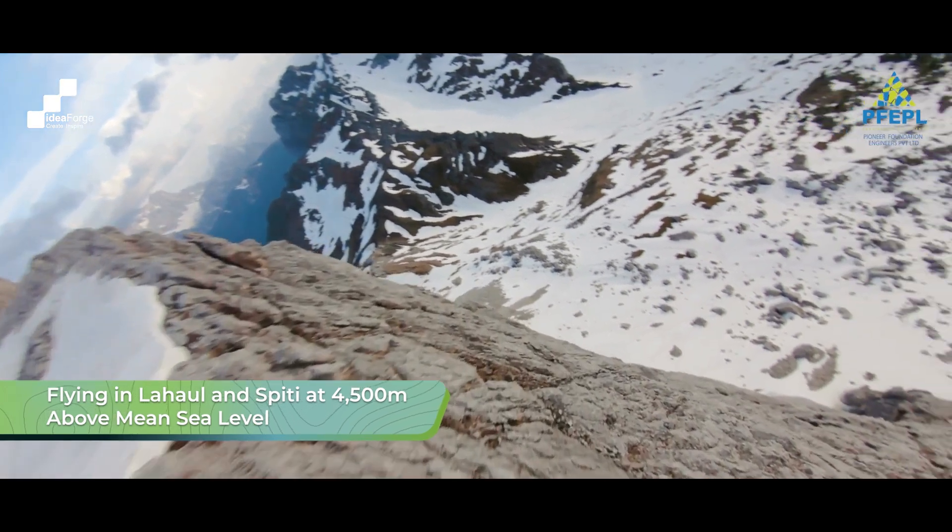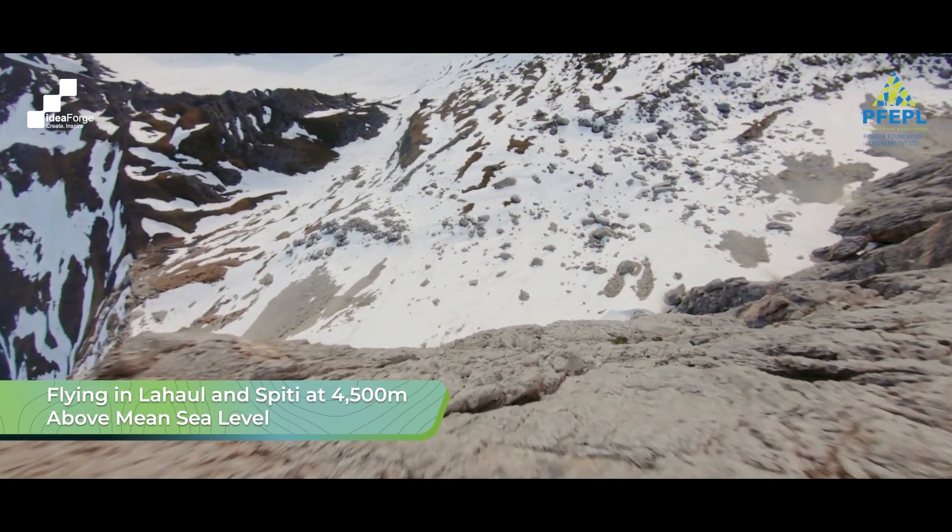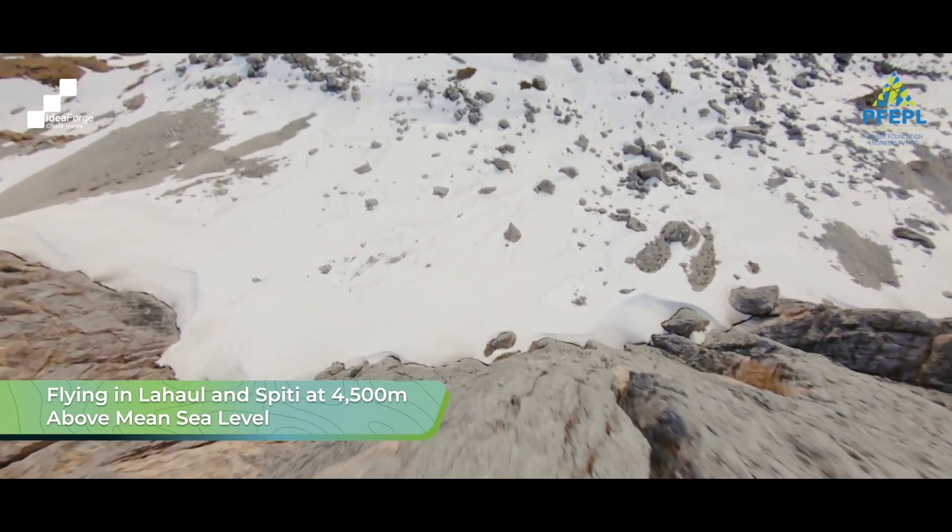We flew the systems in Lahaul and Spiti at more than 4,500 meters above mean sea level, and that itself is an achievement for us and, I think, for the idea4 team as well.